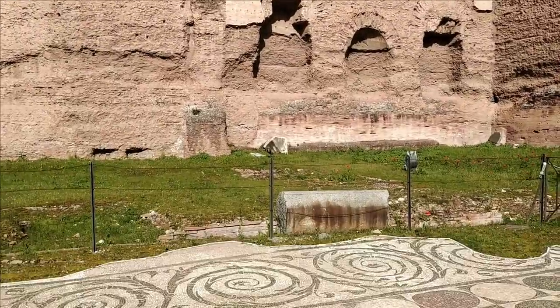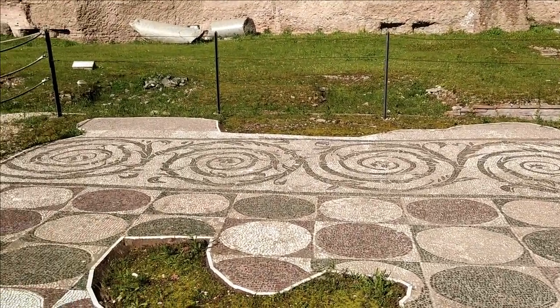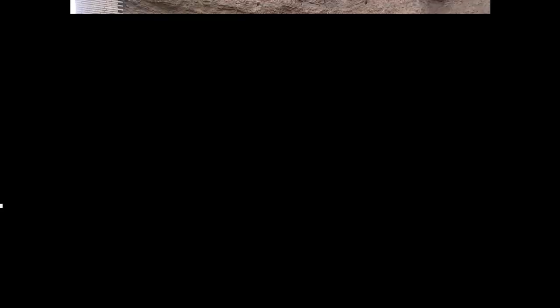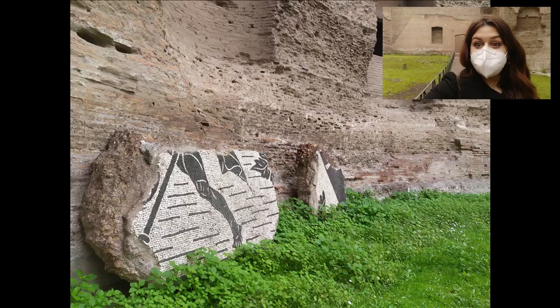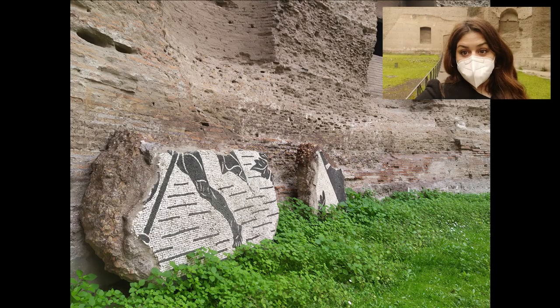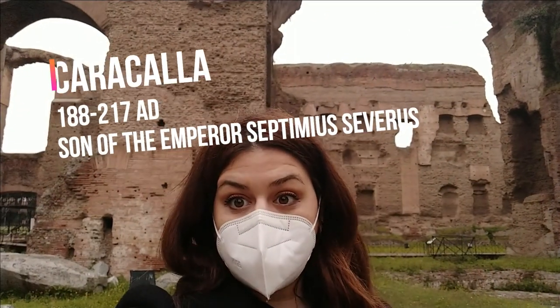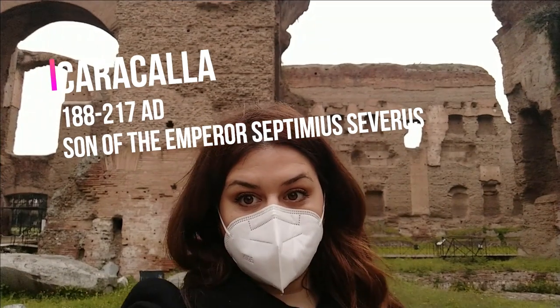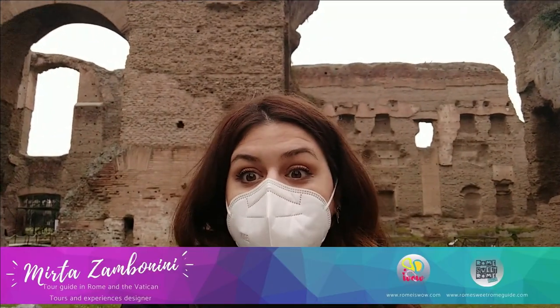The imperial bath — thermae — was huge and monumental in style, richly provided with decoration: statuary, frescoes, marble walls, mosaic floors. The Baths of Caracalla are not simply functional buildings, but were intended to be attractive. Caracalla was the son of Emperor Septimius Severus. He was a megalomaniac, and he built the largest imperial bath structure.